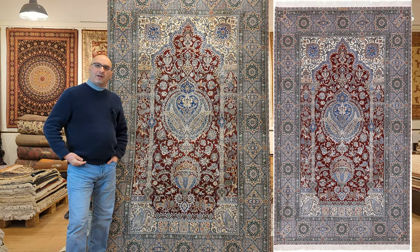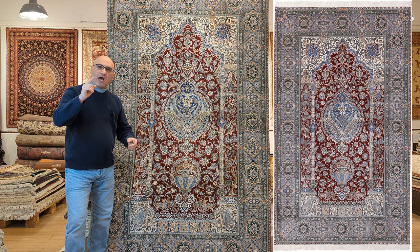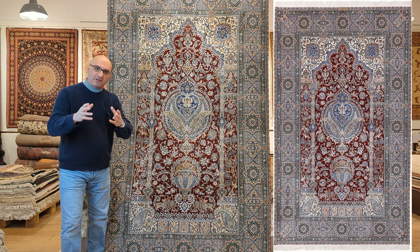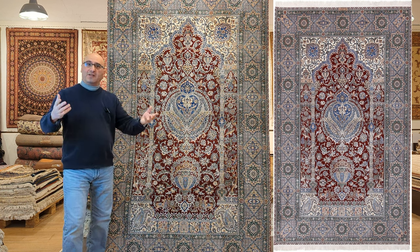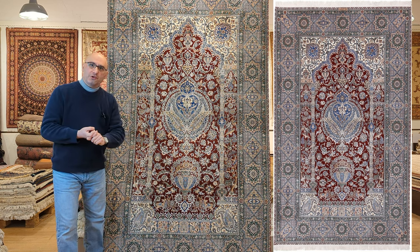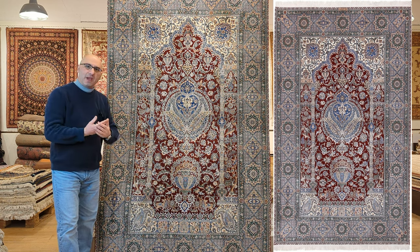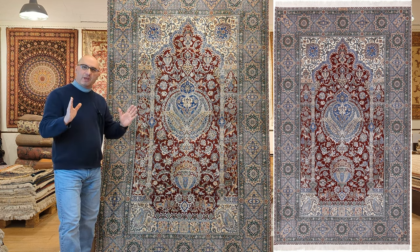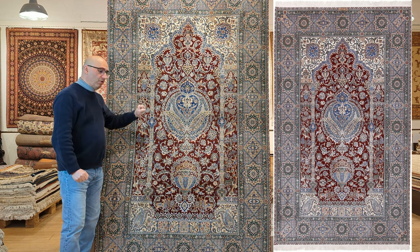Hello and welcome to the YouTube channel of MPRugs.com. Hope you and your family are doing well. In today's episode, I'm going to be featuring a type of handmade Persian carpet that many of us who are passionate about handmade carpets refer to as the Holy Grail. Whether you own a Persian rug or are simply interested in handmade carpets — Persian, Turkish, Indian, Chinese — you are about to be introduced to something that is truly extraordinary.